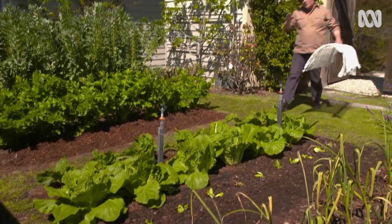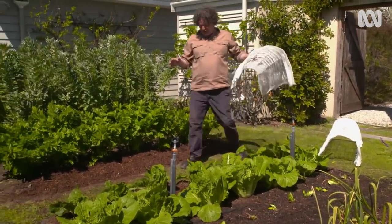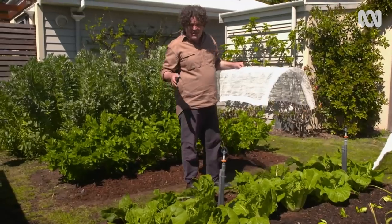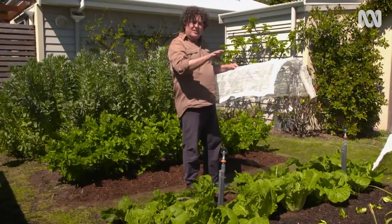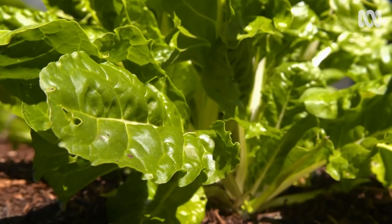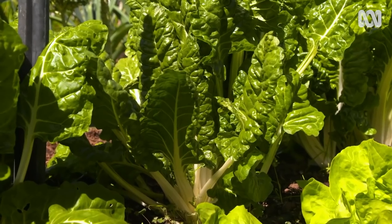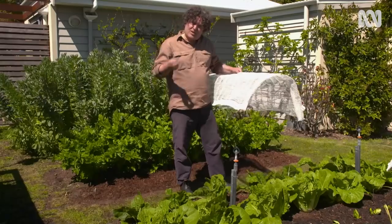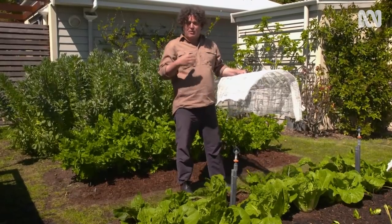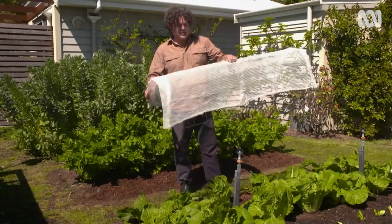I planted this row of silverbeet about four weeks ago with seedlings, and as you can see, it's absolutely cranking. The idea is, as the older crop starts to fade away — gets coarse and finishes up — this one will be ready to eat. Now, one of the things leafy greens can struggle with is heat. So in addition to building up the soil and giving them regular water, you might want to think about giving them some light shade.